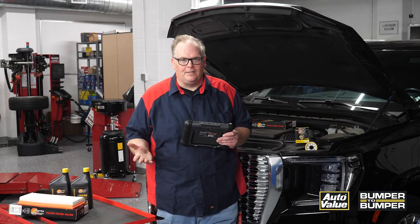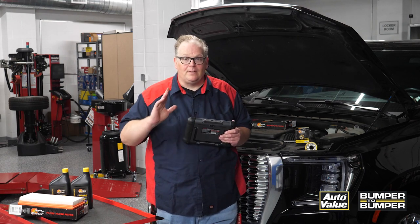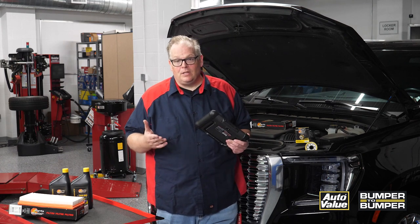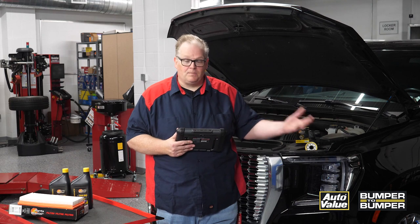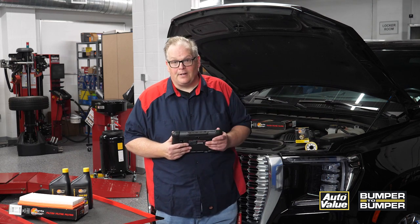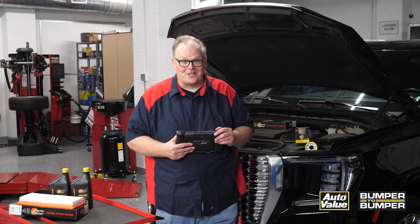When you get a vehicle in that has questionable maintenance and it may not have a check engine light on, check the long-term fuel trim — this will give you an indication of the health of the engine. If it has a negative fuel trim, start looking at the air filter. If you see other issues, start looking at the intake, the trunking, and everything else for unmetered air making its way to the engine. This way you'll know the health of the engine before the check engine light comes on.